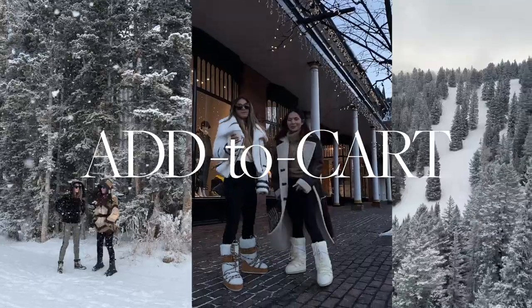Hey guys, it's Marianna Hewitt, and I want to share with you some of my must-have winter beauty products from my hair, skin, and body. These are the must-haves you have to get this winter.